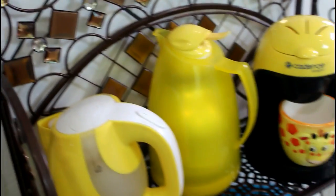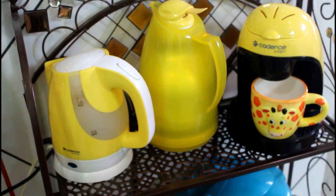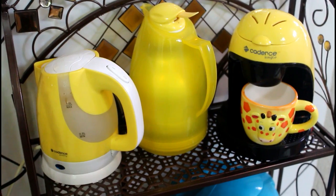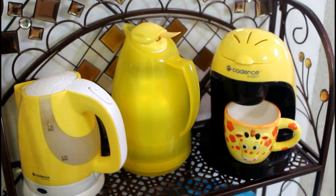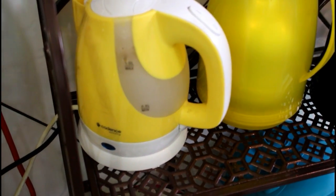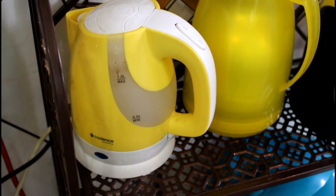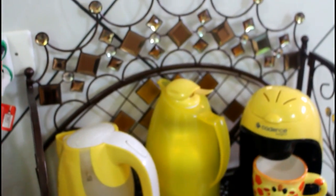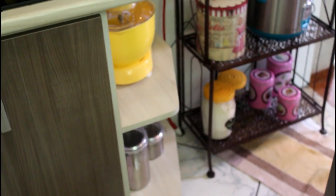Deixa eu passar pra cá pra mostrar pra vocês de frente. Aqui eu tenho a minha cafeteira da Cadence — aquela cafeteira que faz uma xícara de cada vez, que também tem resenha aqui no canal. Aí eu deixo a minha garrafa de café amarela. Vocês podem ver que minha cozinha é toda amarela — eu amo amarelo e vocês vão ver muita coisa amarela por aqui. E aqui também tem a minha chaleira elétrica da Cadence, que é uma mão na roda — ferve água rapidinho em menos de um minuto e facilita muito o dia a dia.